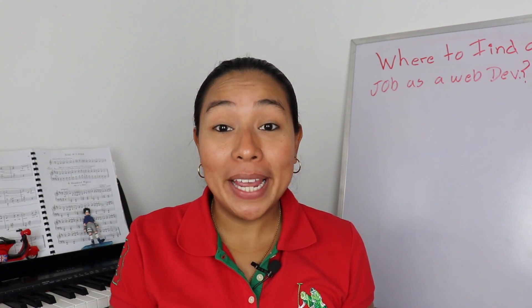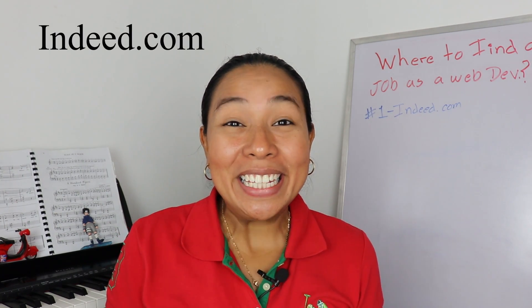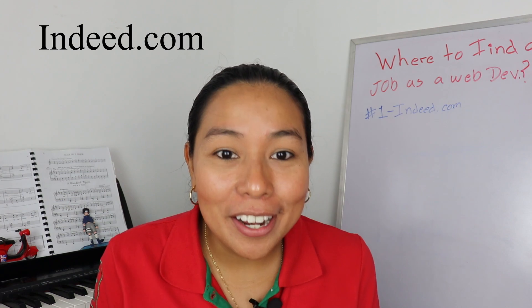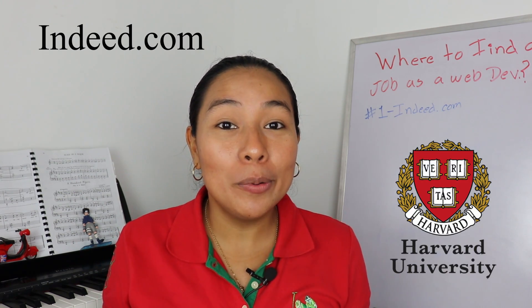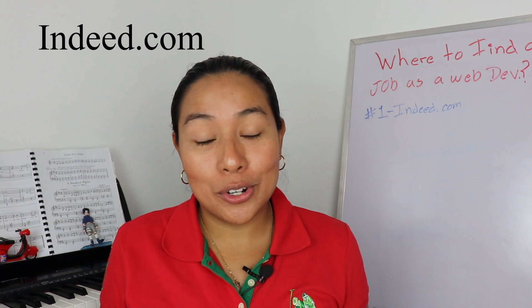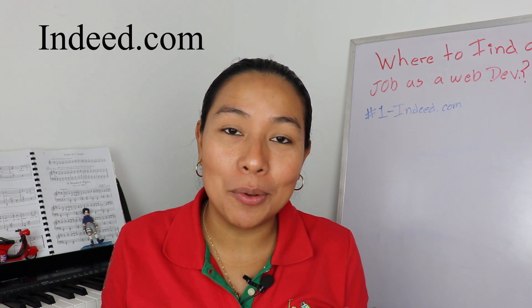So let's dive into the places where you can apply as a web developer. Number one, Indeed.com. This is one of the most popular websites to look for a job as a web developer. A lot of prestigious companies like Harvard post their job ads on this website. So when you apply for a job here, you know for sure that you will be working for an entity that will surely pay you well.